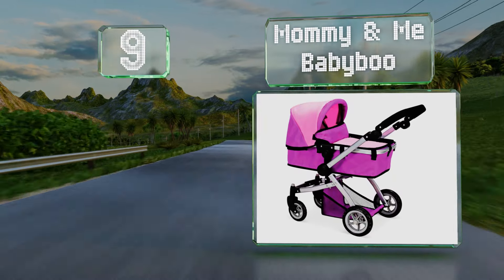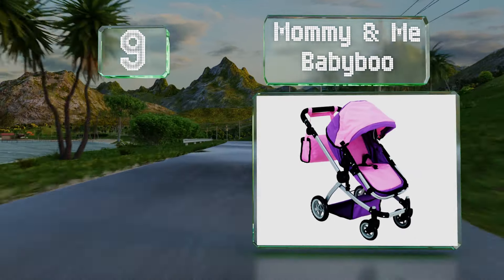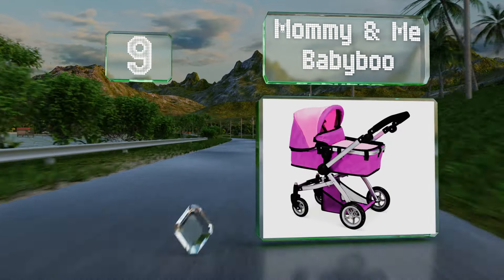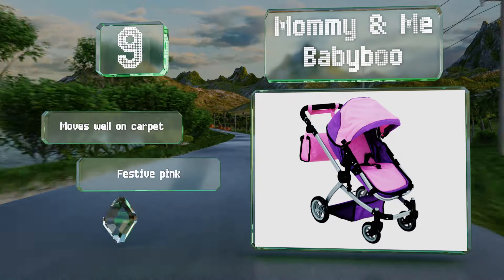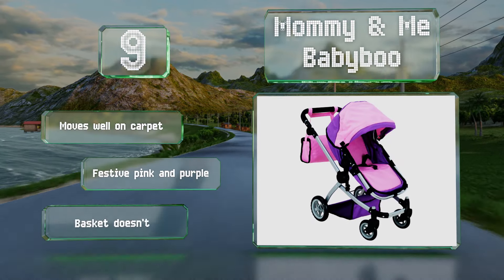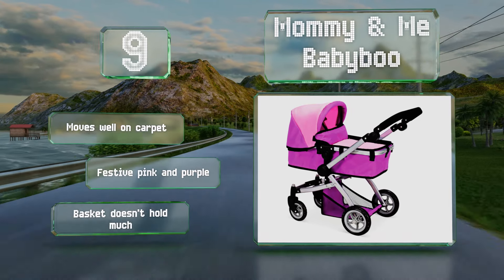At number nine, with a sporty look and an included accessories bag, the Mommy and Me Baby Boo is made for the doll mom on the go. The handle can be switched to either side so the doll can face your child or the street ahead. It moves well on carpet and comes in a festive pink and purple, but the basket doesn't hold much.